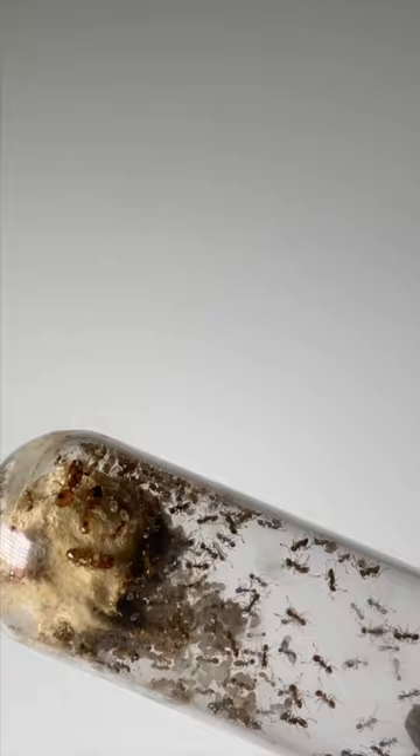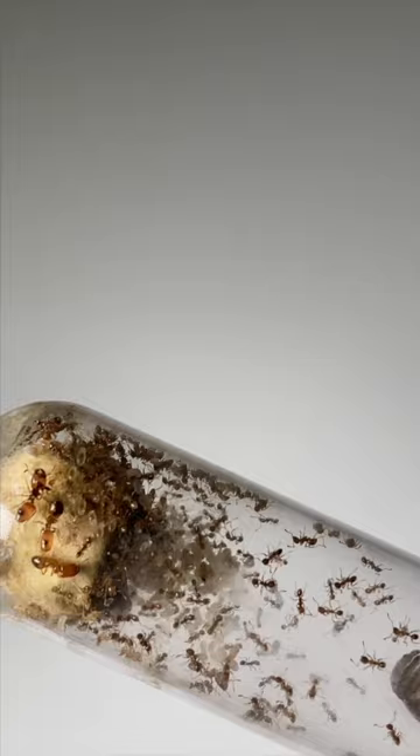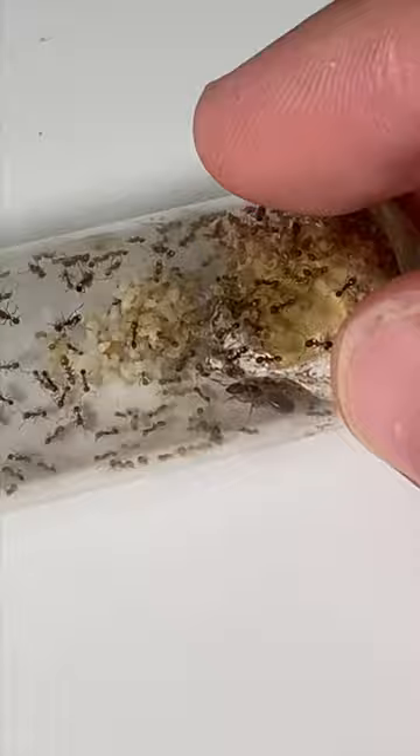How cool are the majors in this colony? They're huge! The workers are tiny though. Without keeping them in a test tube like this, you probably would never get to appreciate them.